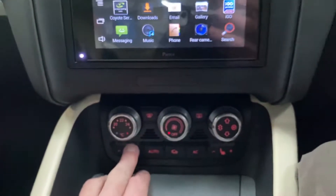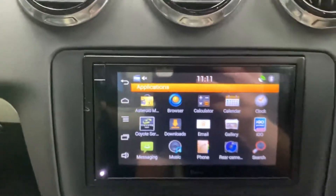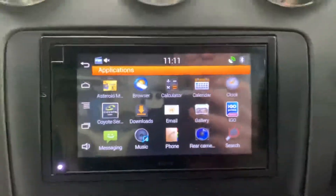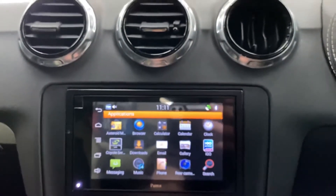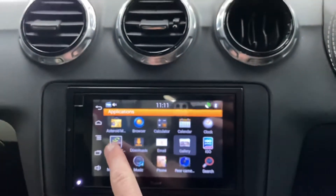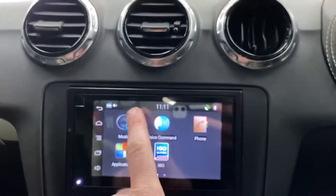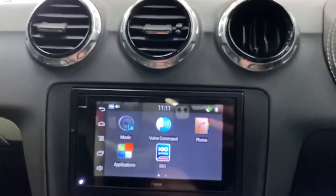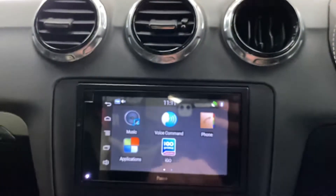Down here are your climate control settings. As mentioned, the front seats are heated. Once you've got a device paired to the system, you have access to quite a wide array of features including an internet browser. It's all touchscreen — going back to the main menu there's application settings, music, lining, and Bluetooth, and you can see the phone screen as well.